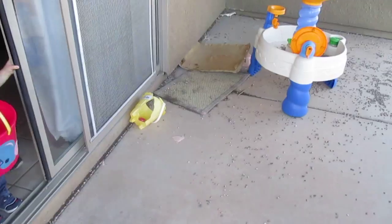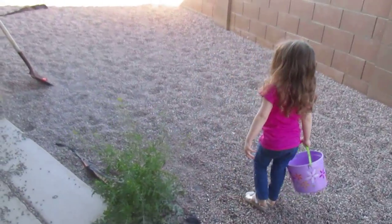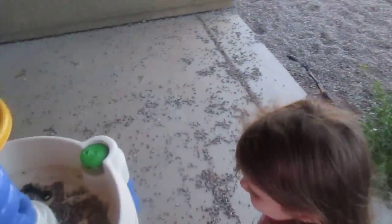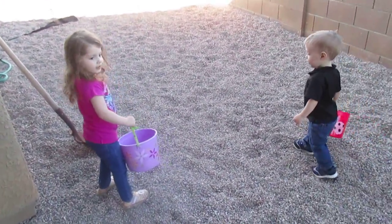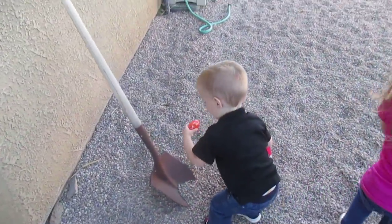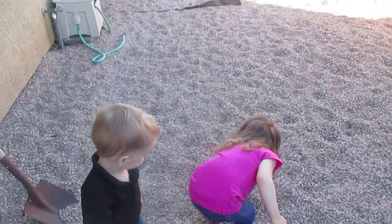This is Brayden's first time doing an Easter egg hunt. You see it, you can get that one Brayden. Pick it up and put it in your bucket. Did you get a rock in there? There you go. Can you help her get it out?